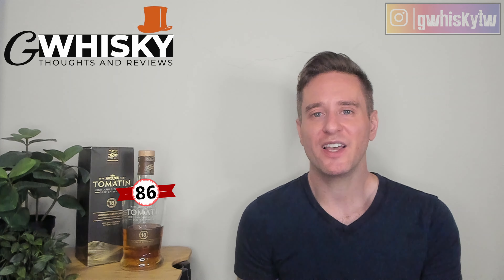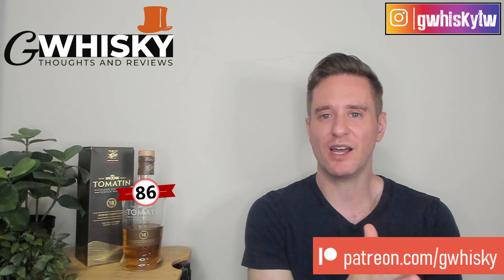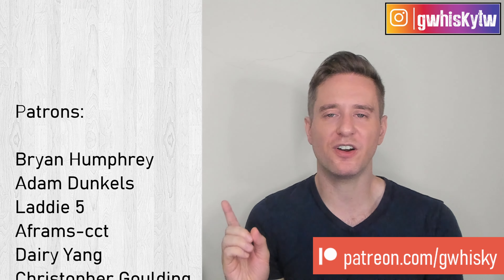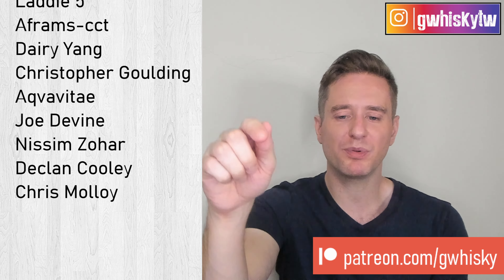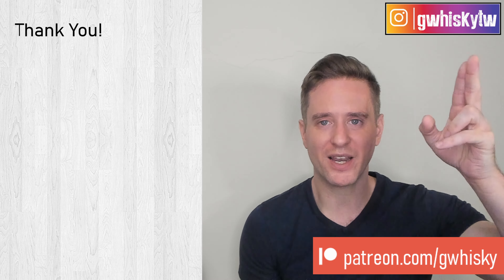All right, that's it for me today, guys. Thank you very much for watching. If you want to help support the channel, please consider becoming a patron. Otherwise, you can like, comment, and subscribe — that is always appreciated. I do want to hear from you: have you tried the Tomatin 18-year-old? What are your thoughts? Let me know down in the comments below what you want to see me review next, and I'll keep it in mind for upcoming videos. Bye guys.